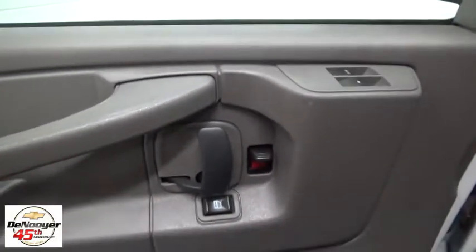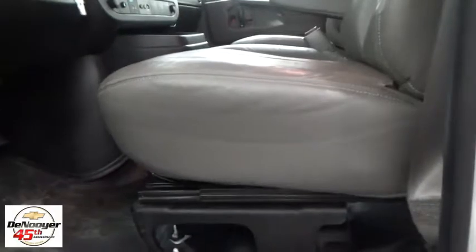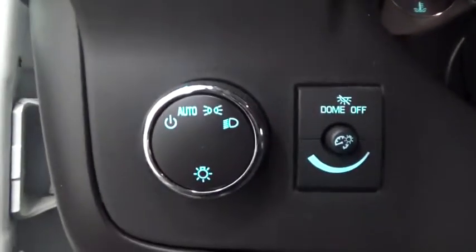This vehicle has less than 30,000 miles. Here are some of this vehicle's great options: traction control, dual airbags, power steering, four-wheel disc brakes, power windows, trip computer, and power door locks.